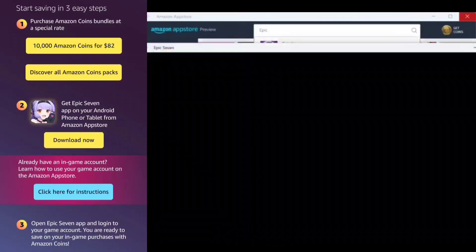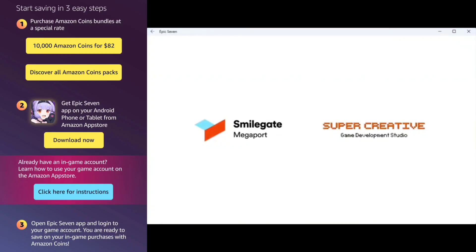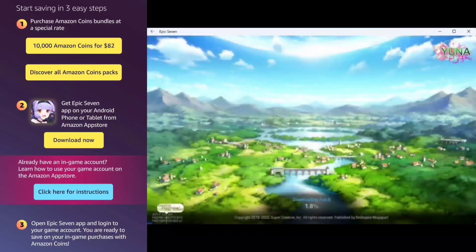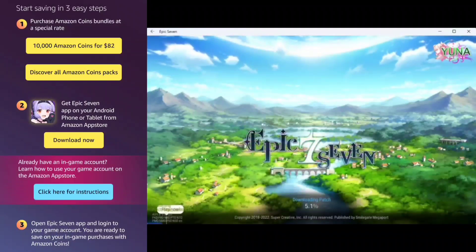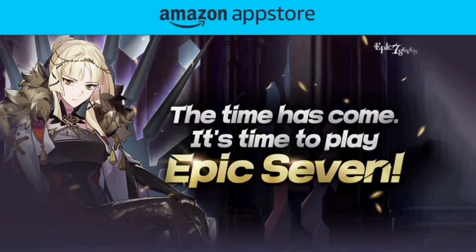Once you've done that, just log into Epic 7 through the Amazon App Store. Just as easy as that. Why pay the full amount when you can get up to a nice 20% discount? There's really no reason not to use this method when spending money in Epic 7. Check out my link in the description or comments section down below, get Amazon Coins, and start saving now.